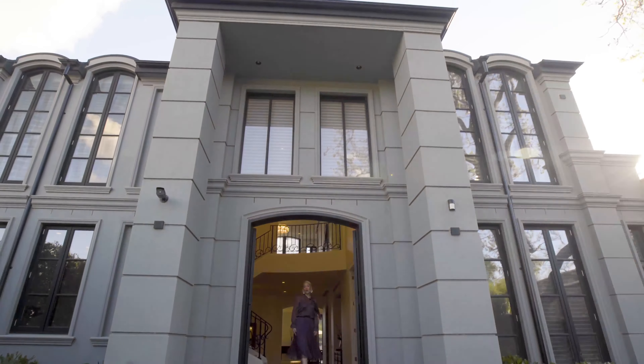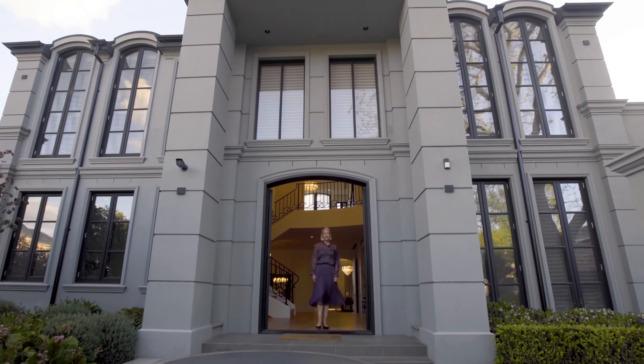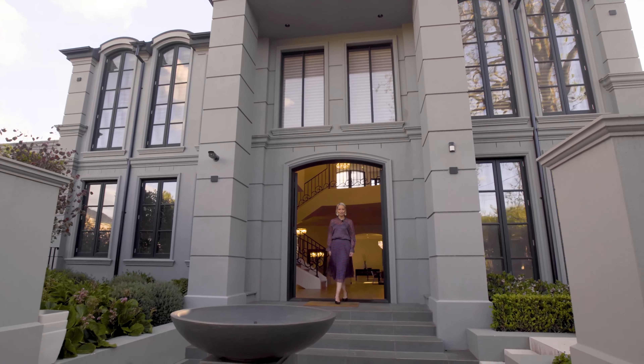An inspection of 188 Church Street in Brighton will surely impress. Thanks, guys.